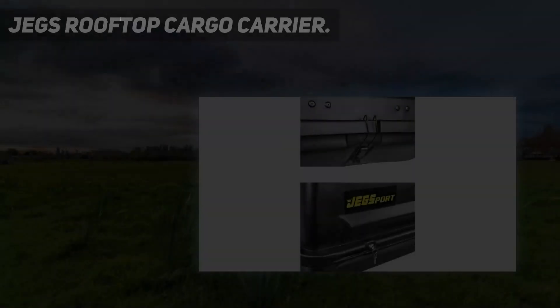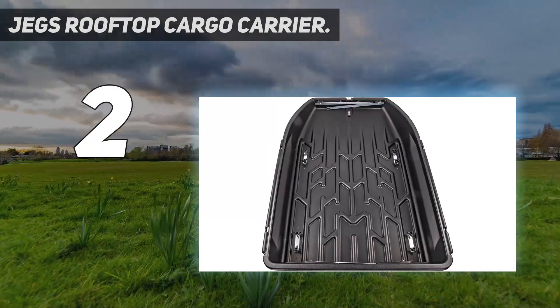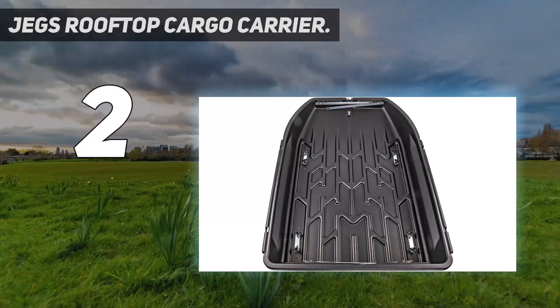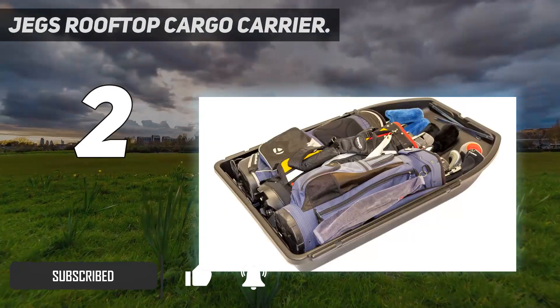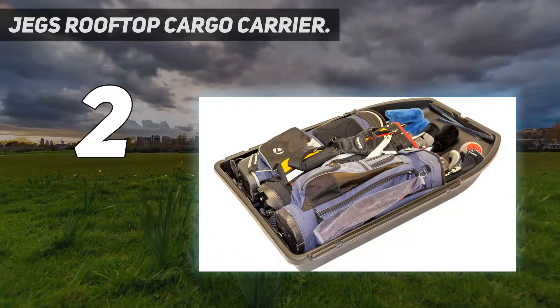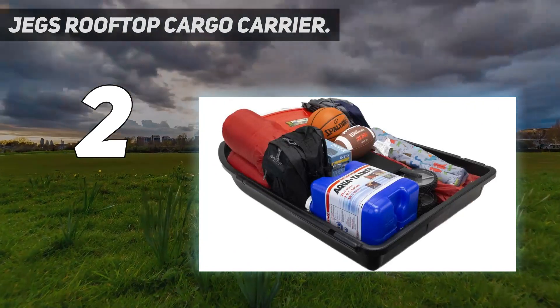Number 2 on my list: the JEGS Rooftop Cargo Carrier. Good for budget travelers, the JEGS costs hundreds less than our best-rated box carrier and, depending on what you're hauling, it might not come with too many trade-offs. Its 18 cubic feet of storage is up there with the biggest, and it has some of the same features found on top-of-the-line boxes, including a watertight design and dual-side access.